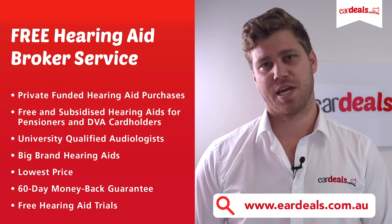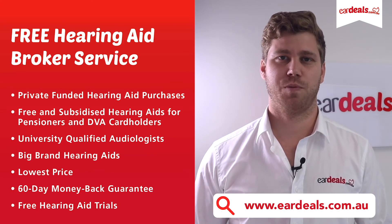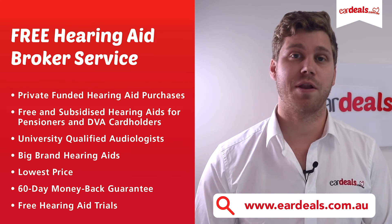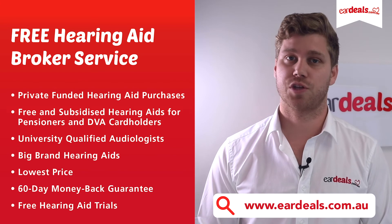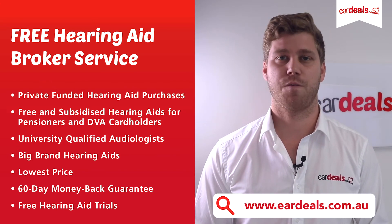Ear Deals is fiercely independent of hearing aid manufacturers. Our job is simple: provide a free hearing aid brokering service that supports both privately funded hearing aid wearers as well as those who can access the Australian Government's hearing services program for free and subsidised hearing aids for pensioners